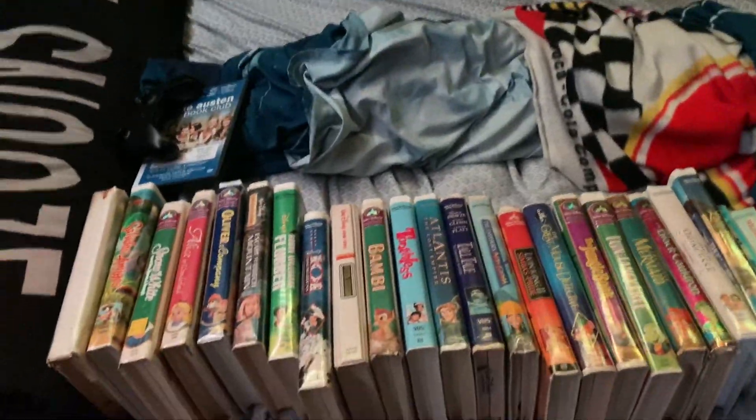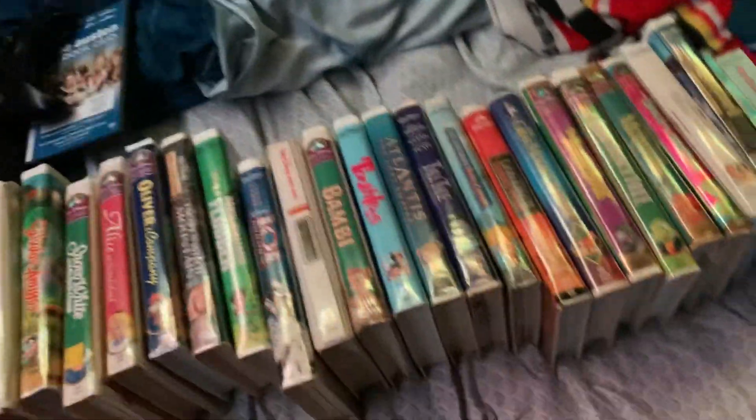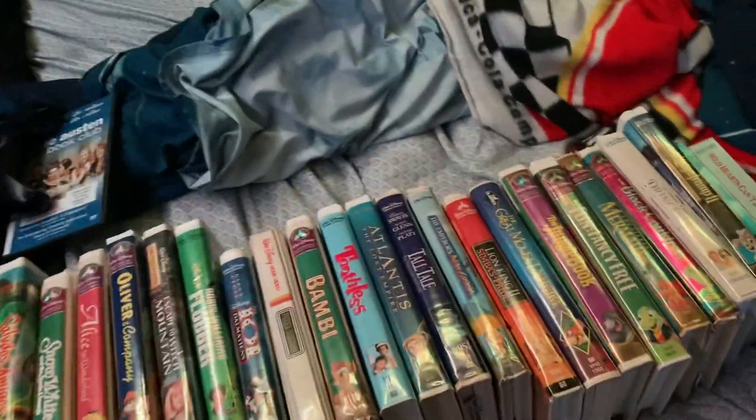All right, welcome back to part two of my Disney VHS Collection 2022 edition. Real quick, in part one I showed you Melody Time, and now we're going to continue on.